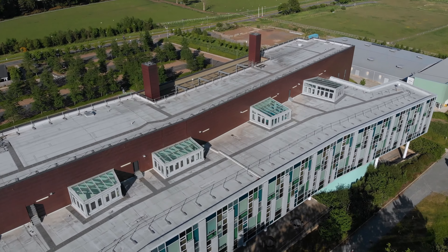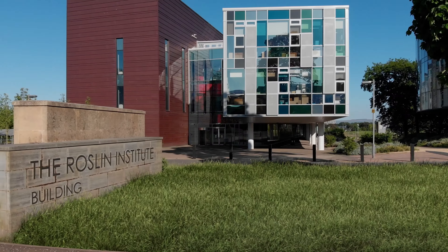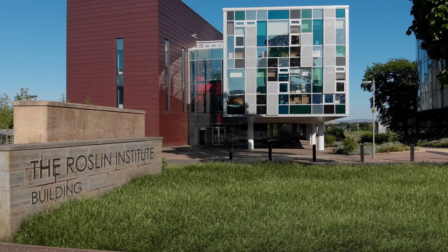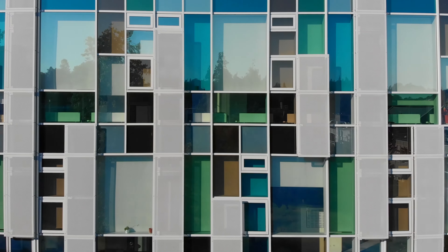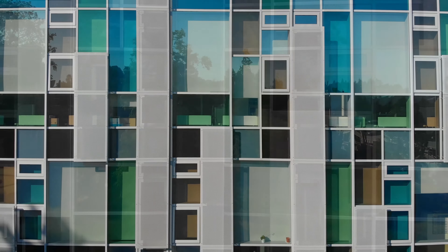Sitting directly across from the teaching center are the world-renowned Roslin Institute and the Roslin Innovation Center. The Roslin Institute conducts cutting-edge animal science research with a particular focus on animal genetics, infectious disease control, and making improvements in animal welfare and production.